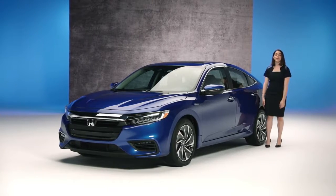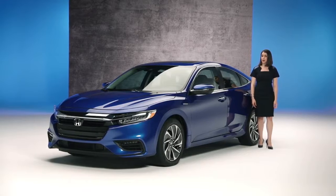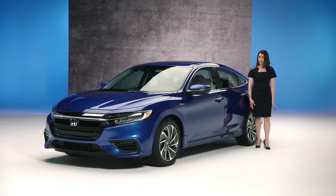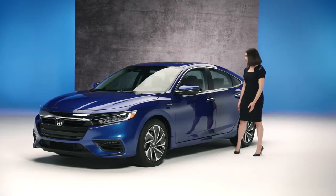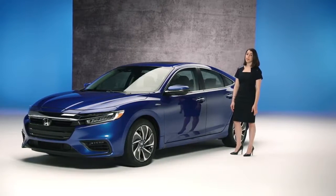Hi! I'm here to tell you about an exciting new car from Honda. If ever there were a car that could give compact car buyers everything they want, this is it. The all-new 2019 Insight — a luxurious new sedan that happens to be a hybrid. Looks a little like an Accord, and it fits into the Honda lineup between the Civic and Accord.